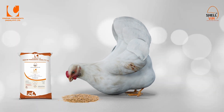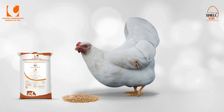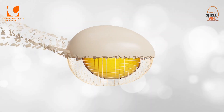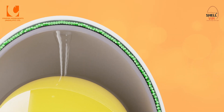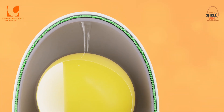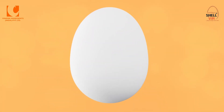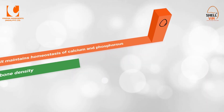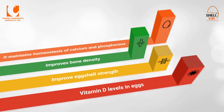Shelvin contains shell enzyme cofactors that participate in enzyme function for eggshell deposition, are a critical cofactor for calcium metabolism enzymes, and are required for eggshell deposition. Shelvin contains a vitamin D3 precursor which improves micelle formation, resulting in more absorption of liposoluble vitamins. It maintains homeostasis of calcium and phosphorus in the body, improves bone density, increases eggshell strength, and vitamin D levels in eggs.